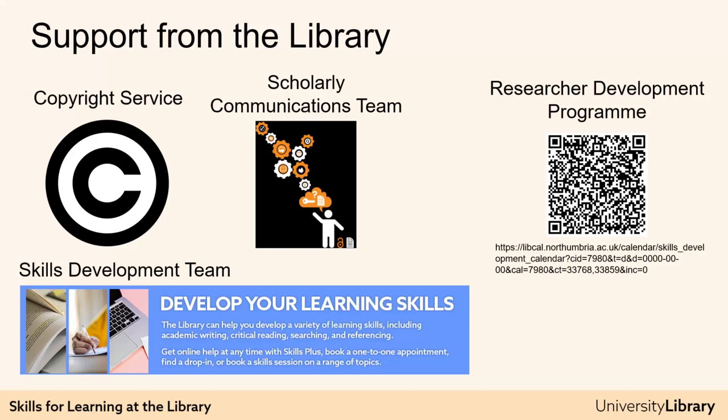The Copyright Service offers help with protecting or exploiting your own IP, contractual negotiations with publishers, using the work of others in your work, copyright and image use, text or data mining, and open access. Other teams, such as the Collections team, are also available to help you — more on them later.